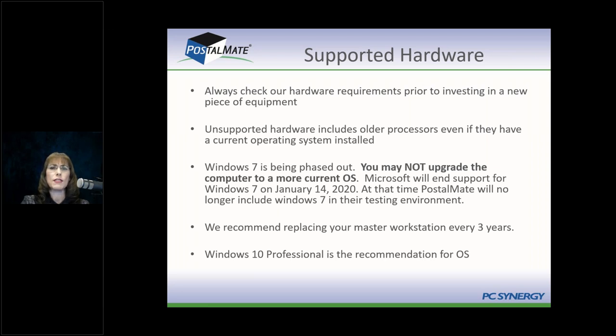Most stores can get away with just two workstations. A very busy store — roughly three quarters of a million dollars a year and up — might need three or four. We certainly have stores with multiple workstations, and that's not wrong. You may have a larger store or other needs. On average, two stations works really nicely.